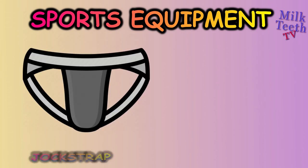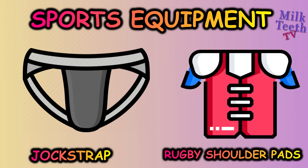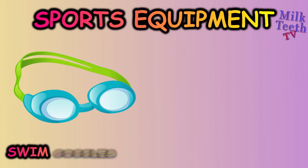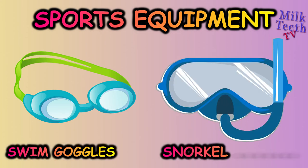Jog strap, rugby shoulder pads, swim goggles, snorkel goggles.